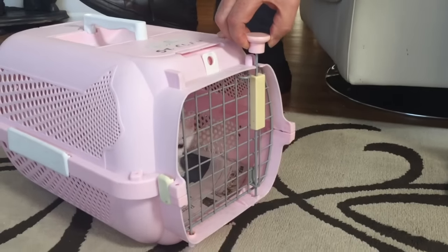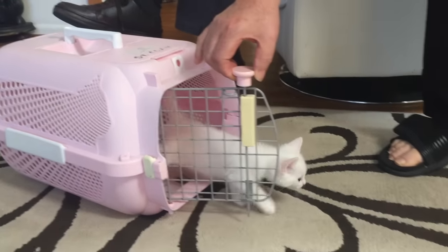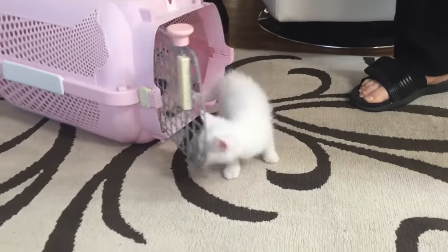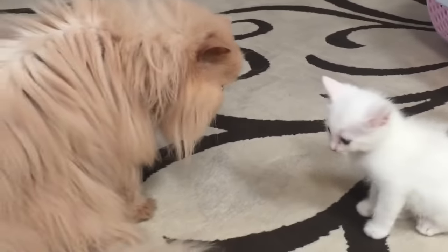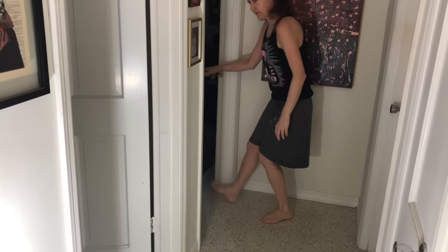When you do bring the new cat or kitten home, don't just open the carrier and let it run out. Allow the cats to meet by smell and sound before they actually can touch each other. You can do this by placing the new cat in a room and allowing the two to sniff each other under the door.